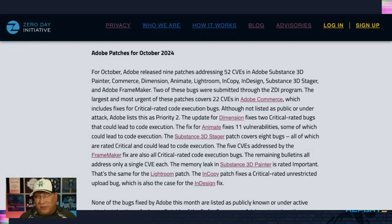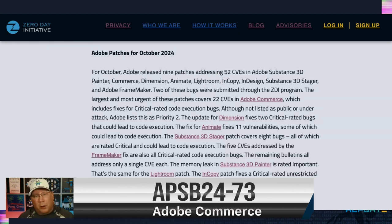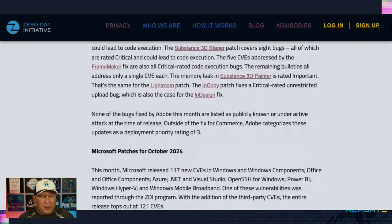We've got nine patches and 52 CVEs from Adobe, and none are under active attack — this is a regular Adobe release. I do want to bring up the Adobe Commerce patch because it is the biggest at 22 CVEs. It's also the only one marked priority 2; normally Adobe patches are marked priority 3. There's nothing under active attack or publicly known, but with Commerce and all it handles, they definitely felt like upping the priority. So pay attention to that.